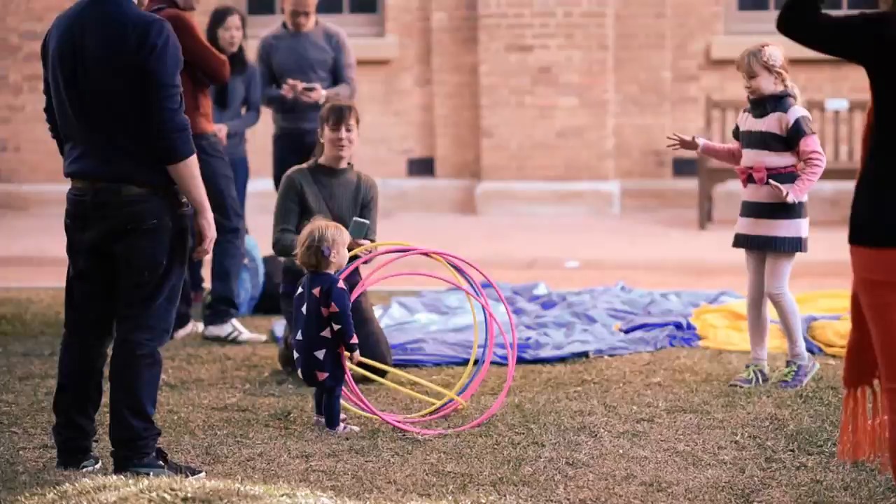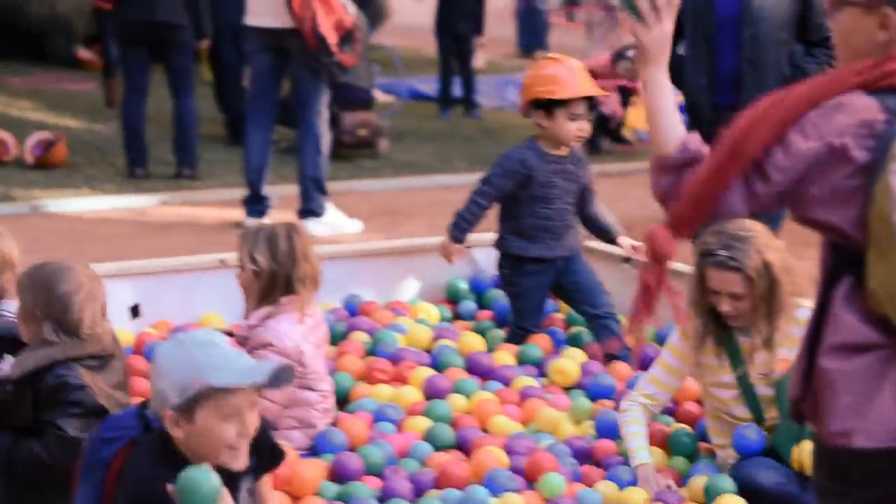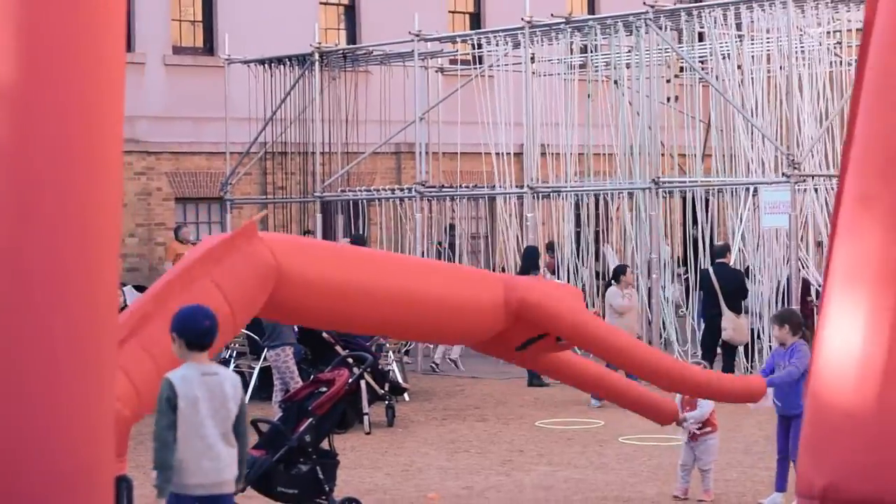The playground is definitely doing what I hoped it would do. There are children everywhere — there was a queue out the front this morning. Yeah, it's chaotic. Exactly what we hoped it would be.